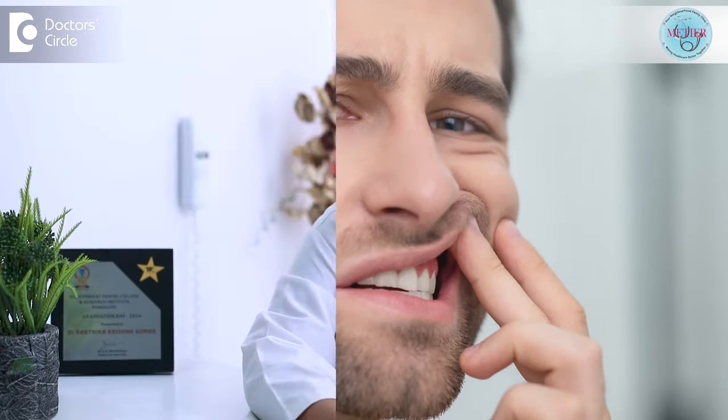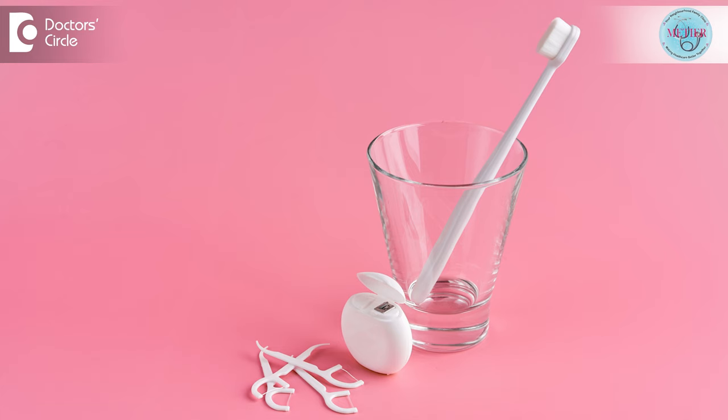Have you experienced swollen gums? If so, it is a sign of an underlying issue such as gum disease or an infection. There are many effective home remedies for swollen gums and basic oral hygiene measures which may prevent swollen gums. Anyone experiencing swollen gums should see a dentist for a full diagnosis and correct treatment.